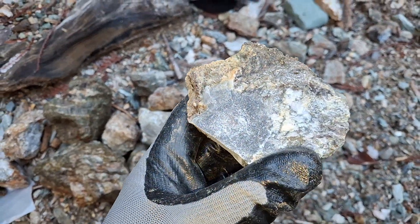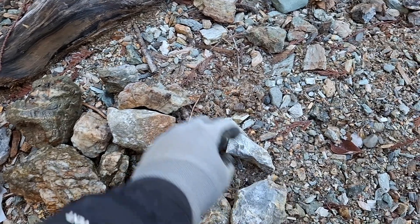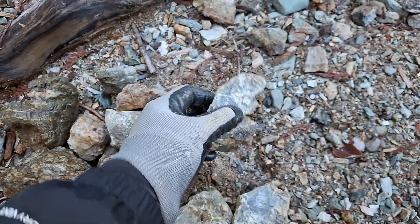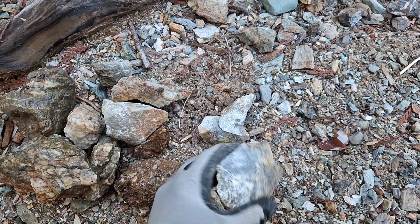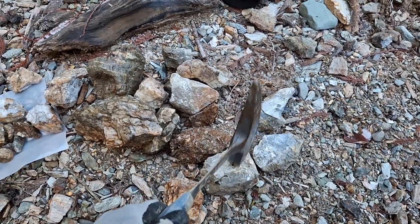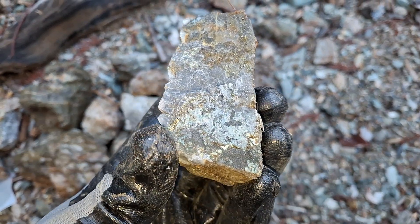This is a bit of chalcopyrite on the outside, and this is massive sulfides right here — you have galena and sphalerite. This looks like your barite-type mineralization. Chalcopyrite here as well.